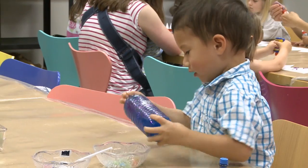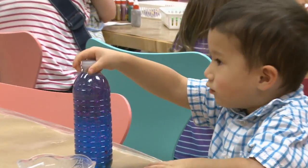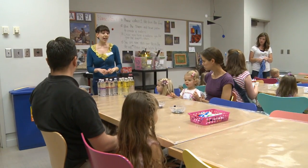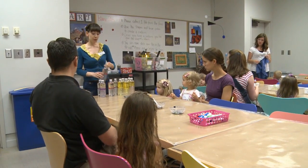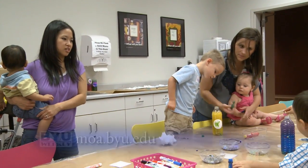We really like coming to the MOA. My husband graduated in art, so we try to incorporate more art into our family life. At home, when he sees it, he gets so excited to show his dad — he's saying, 'Look, I'm an artist just like you.' The museum's programs run year-round, so if you can't go this month, be sure to check out moa.byu.edu to see their upcoming classes.